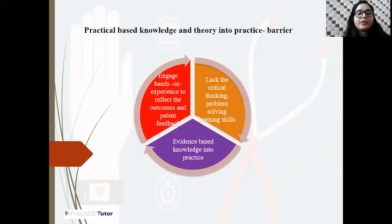Another essential barrier is based on practical knowledge and the theory-into-practice gap. The adequate application of modern wearable devices requires not only theoretical knowledge but also hands-on experience to reflect outcomes and patient feedback. The healthcare professionals' education system focuses more on theoretical knowledge, so healthcare professionals lack critical thinking, problem-solving, and psychomotor skills. Moreover, the lack of simulation-based education limits the interpretation of digital results. Medical education must develop methods to convert education into a more cooperative, customized, and motivating approach, as less practical knowledge prevents applying evidence-based knowledge to interpret data from wearable devices.